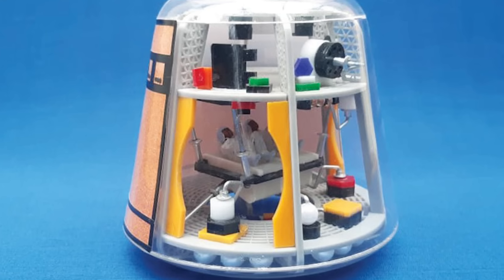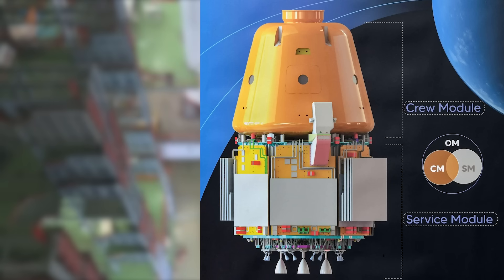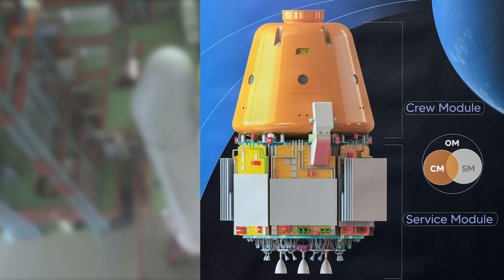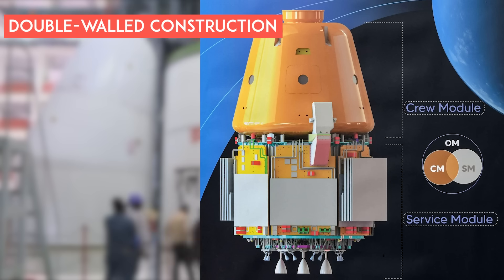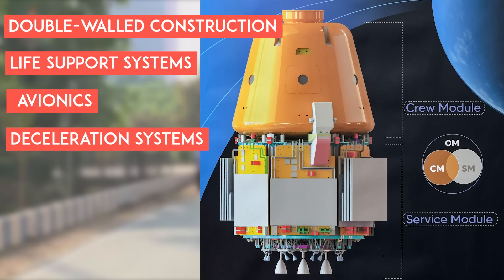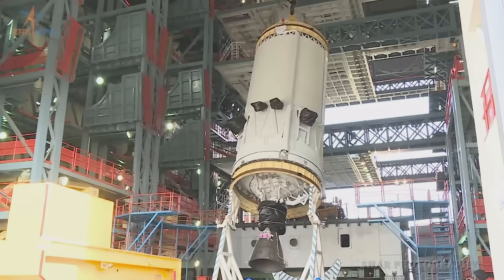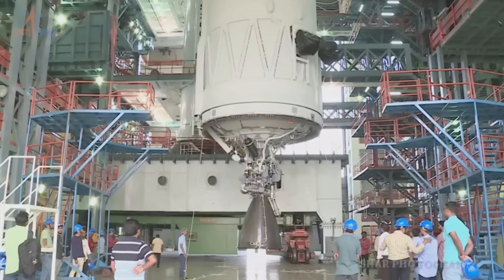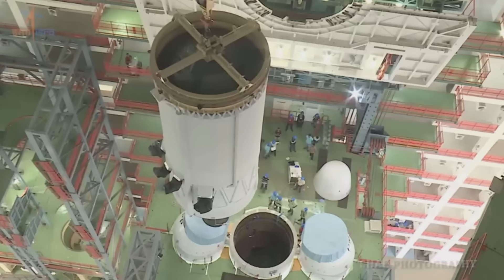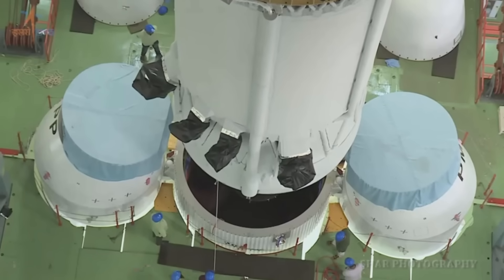The orbital module consists of the crew module and the service module. The crew module is a habitable space with an Earth-like environment for the crew, featuring double-wall construction, life support systems, avionics, and deceleration systems, designed for safe re-entry during descent. The service module provides support to the crew module while in orbit, containing various systems including thermal, propulsion, power, and avionics.